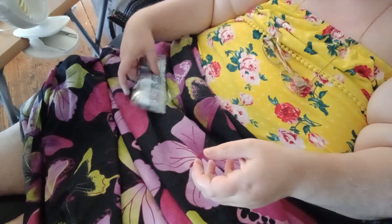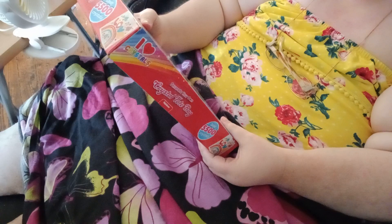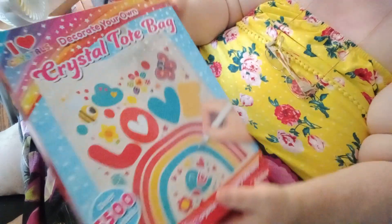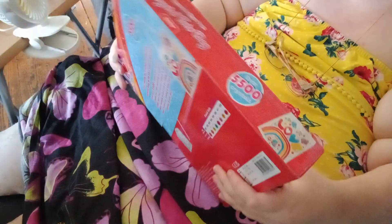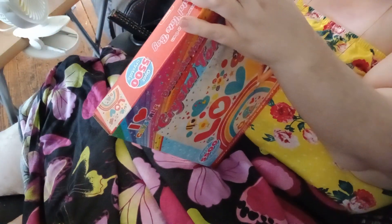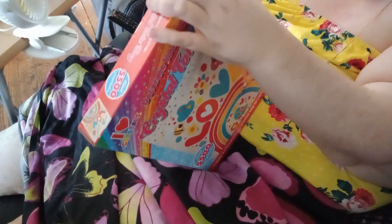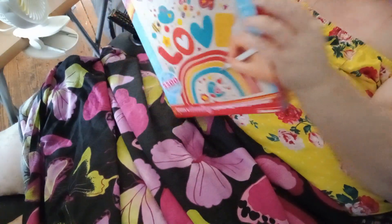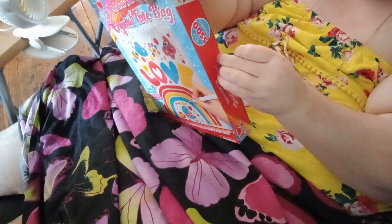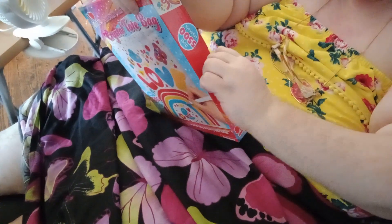This is what Dean got me - it's a crystal tote bag, and it says 'love'. I should be doing this this week, all being well. I have no nails, so opening sellotape isn't easy, but I'll get there.